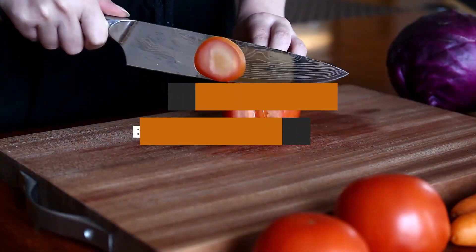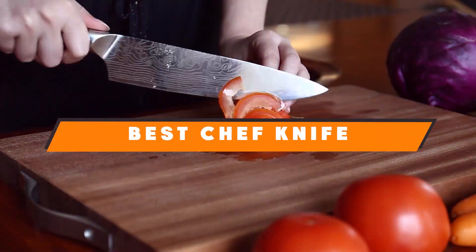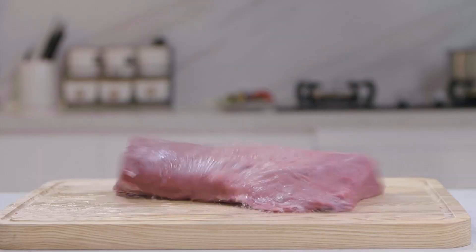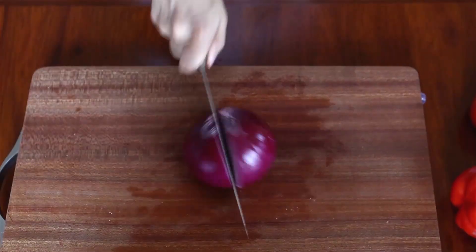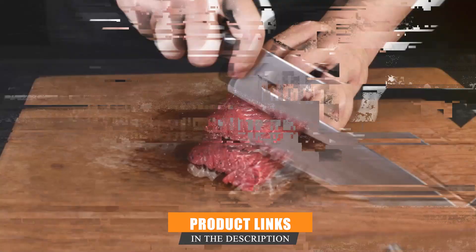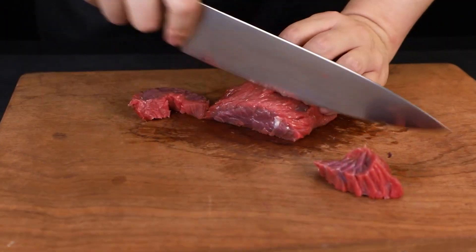Welcome to our comprehensive review of the seven best chef knives. In this video, we'll walk you through some of the finest chef knives available on the market to help you make an informed choice for your kitchen. Whether you are a professional chef or a home cook, having the right knife can make all the difference.